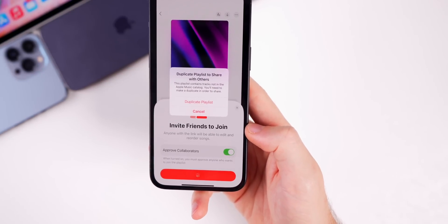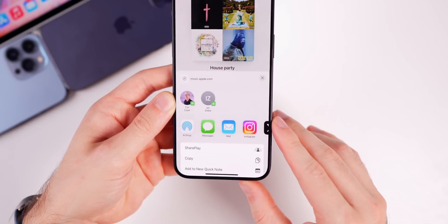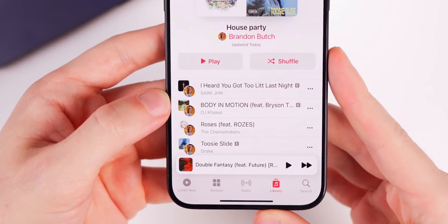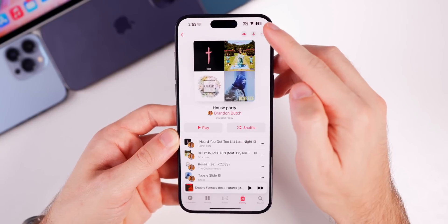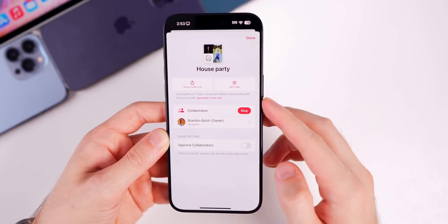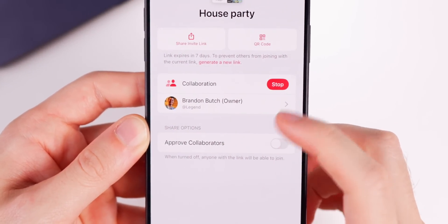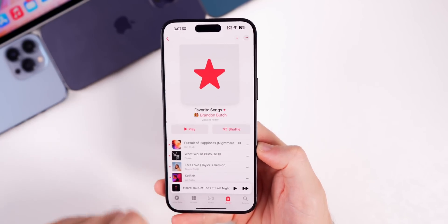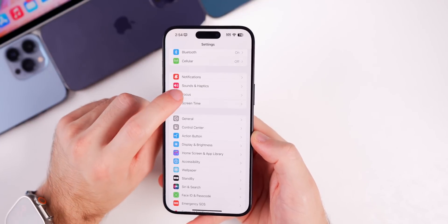Starting a collaboration duplicates the playlist to share with others. Once in, you can see collaborators' profile pictures next to album artwork showing who added each song. Tapping the people glyph in the top right shows a QR code or shareable link, plus everyone in the collaborative playlist. There's also a new auto-generated Favorite Songs playlist — every song you favorite gets added to its own dedicated playlist.